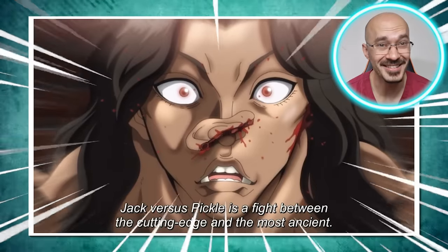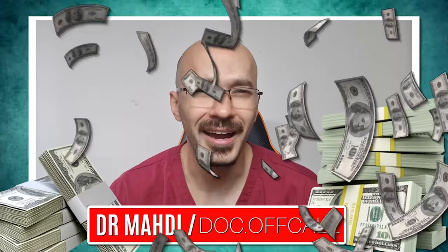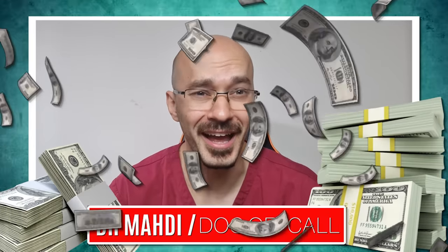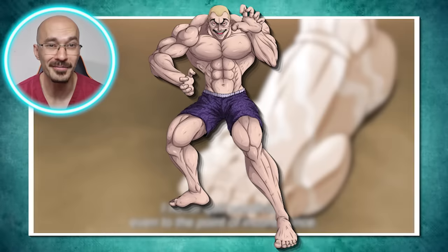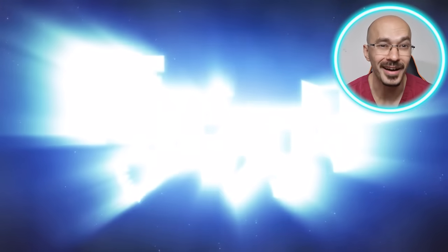Broken fingers, missing ears, and some of the most ridiculous fight injuries that you'll ever see. And how much does all this cost to surgically repair is what we'll be looking at in today's video. And who better an example than the body modifying master that is Jack Hanma. By now I hope you've all caught up on the Baki Hanma anime - drop this video a like and let's begin.